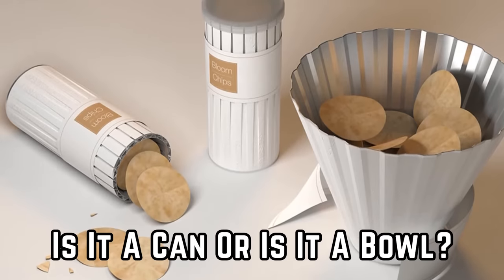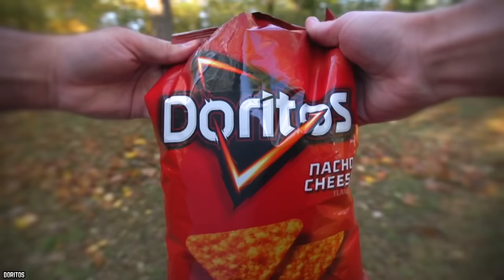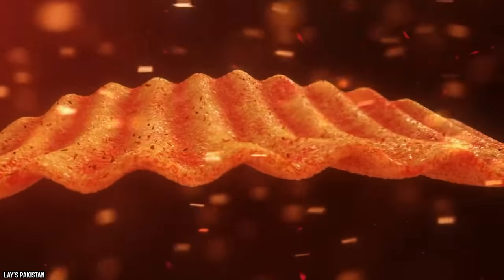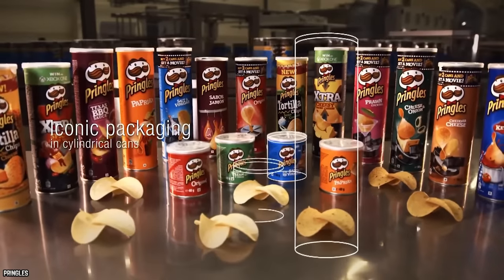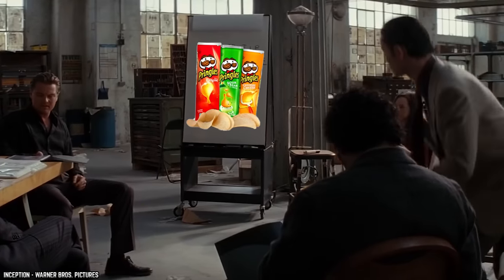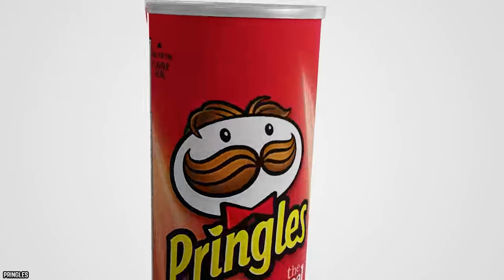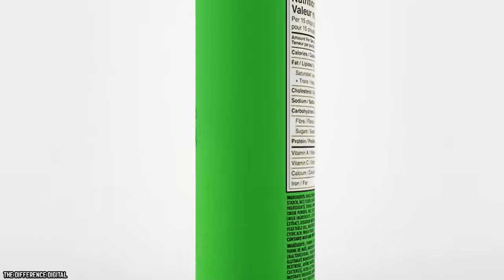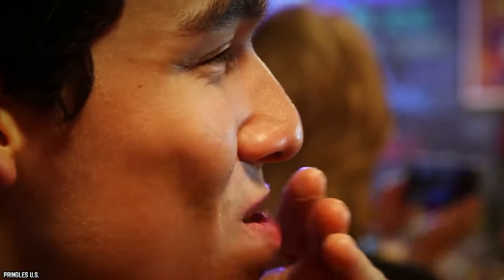Is it a can or is it a bowl? Chips are a delicious snack enjoyed all over the world, coming in all shapes and sizes. Pringles was once at the pinnacle of innovation with their chip can, which saw chips stacked one on top of another, allowing you to easily enjoy this tasty snack on the go with a resealable lid.